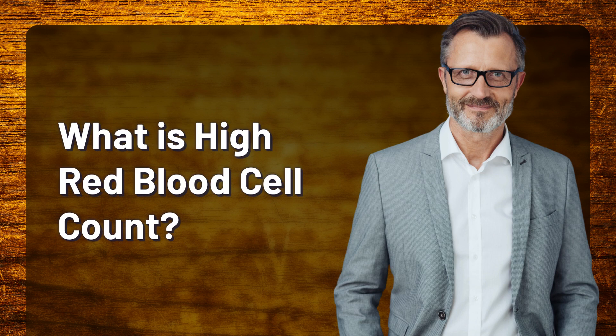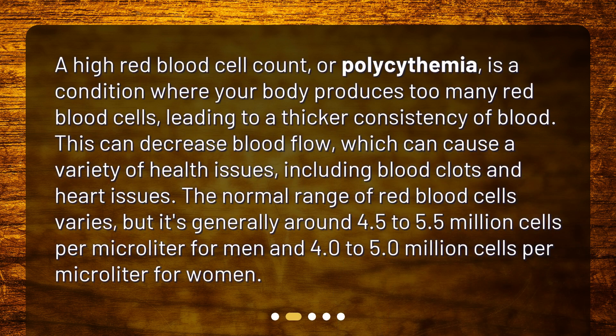What is high red blood cell count? A high red blood cell count, or polycythemia, is a condition where your body produces too many red blood cells, leading to a thicker consistency of blood. This can decrease blood flow, which can cause a variety of health issues, including blood clots and heart issues.